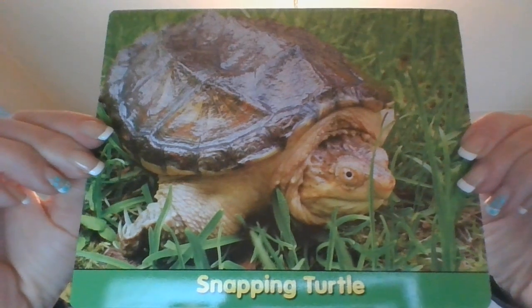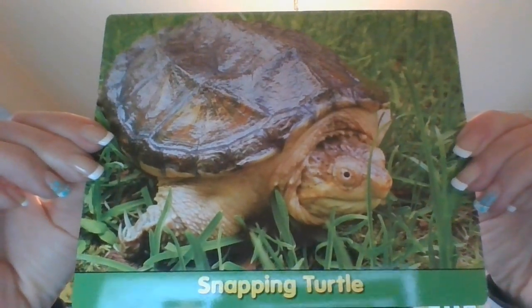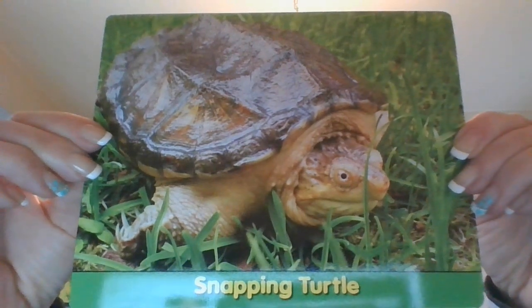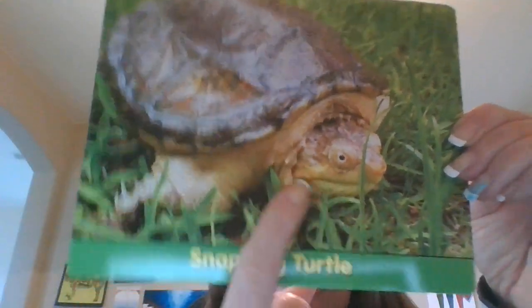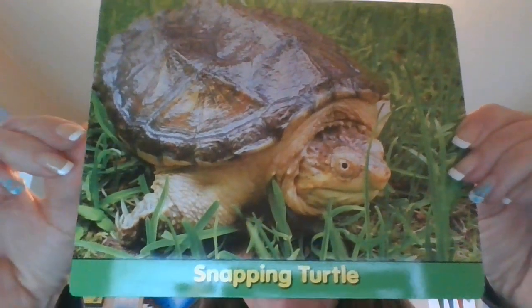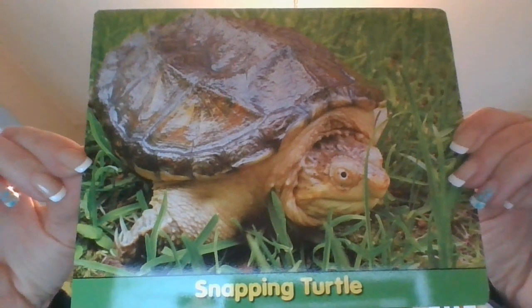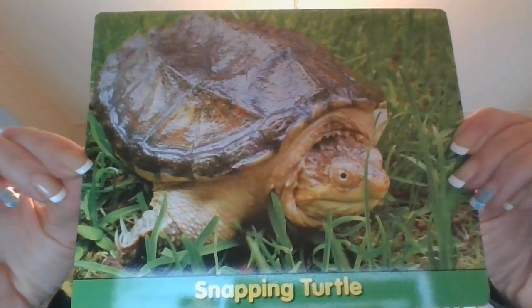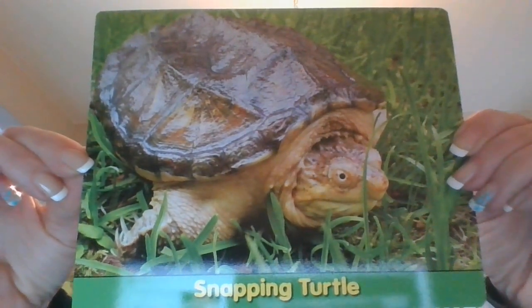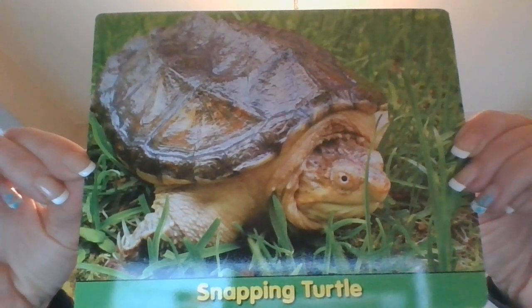They scare away predators — things that want to eat them — with the snap of their strong jaws, right in their mouth. Snapping turtles live in lakes, ponds, and rivers. They like to lie in the mud under the water. They come on land to warm themselves in the sun.